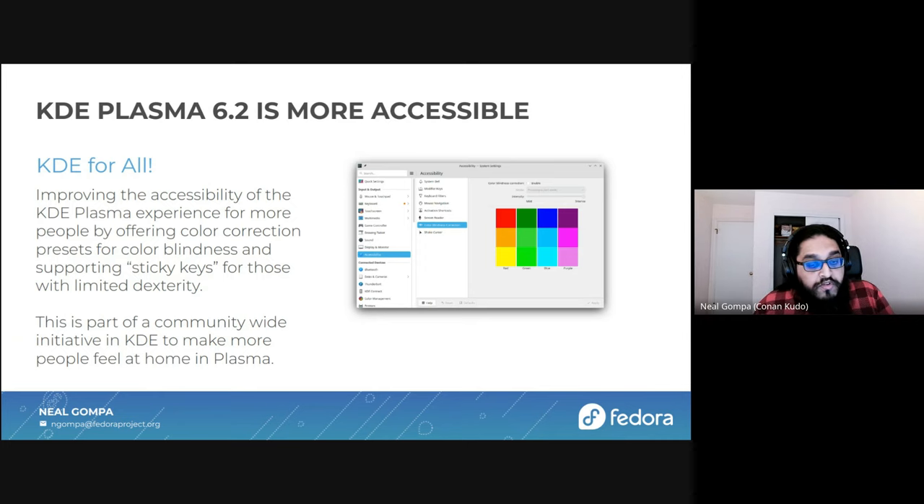And it's not just about displays — it's also about being able to work with the machine. KDE Plasma is even more accessible. We've had a community-wide initiative for several years now where we've been trying to improve the accessibility of the desktop. Part of having this Wayland experience that we fully control and are able to scale and upgrade and tailor for our needs, we're able to offer features for people who have color blindness, offering color correction presets and configurable color correction modes, as well as support for sticky keys for folks with limited dexterity. There's much more coming down the pipeline — we're constantly working on this.